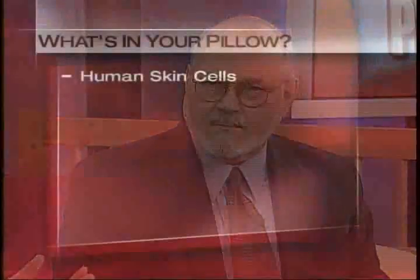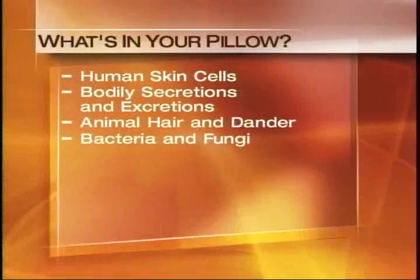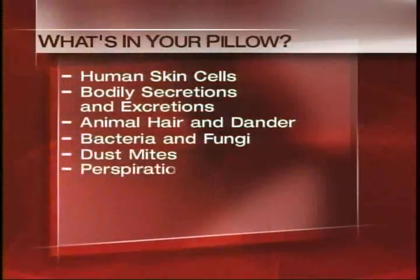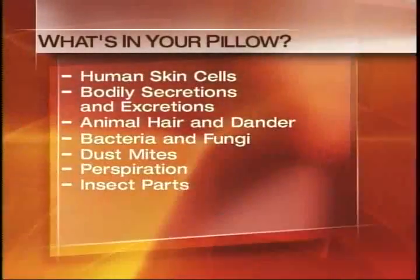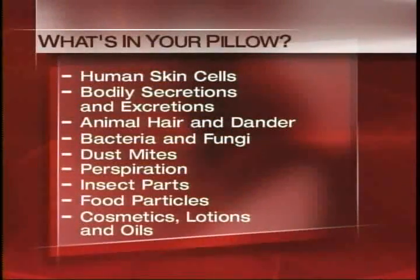Bedrooms in a home — we're talking indoor air pollution — they can be a huge source of problems. One of the dirtiest places in a home, in the top three. Let's talk about mattresses and pillows and what they can contain. Here's a partial list of what you can find on the typical pillow: human skin cells, bodily secretions and excretions, animal hair and dander, bacteria and fungi, dust mites, perspiration, insect parts, food particles, cosmetics, lotions and oil.